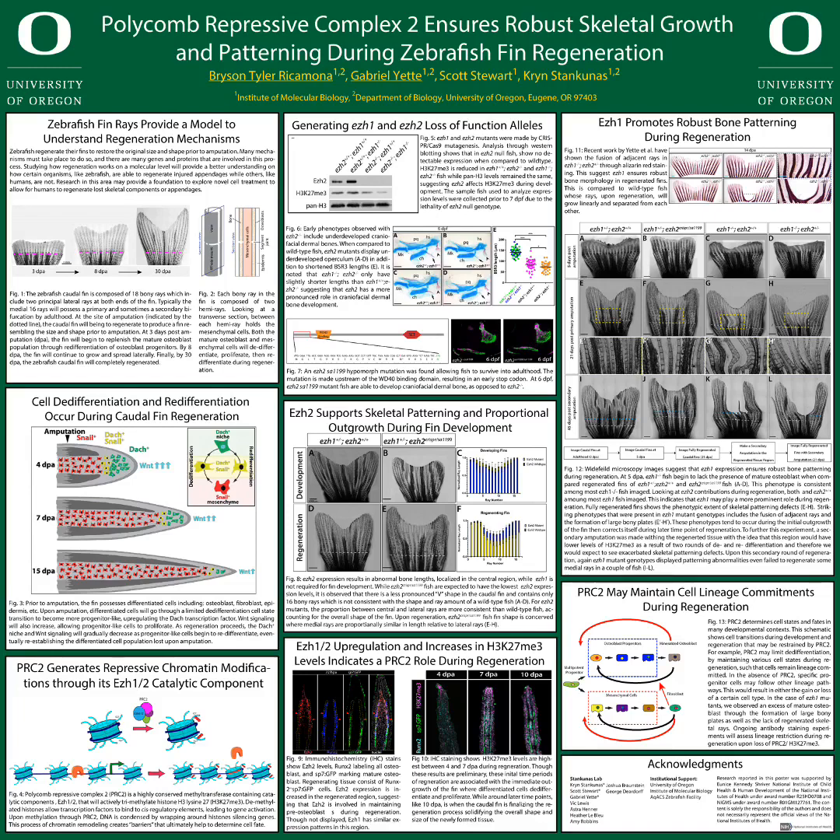My proposed model depicts that in the lack of PRC2, this may cause differentiated cells to either de-differentiate into a more multipotent progenitor-like state, or allow cells to follow other cell fate pathways. In conclusion, PRC2 may be acting to maintain cell states and transitions during zebrafish caudal fin regeneration.